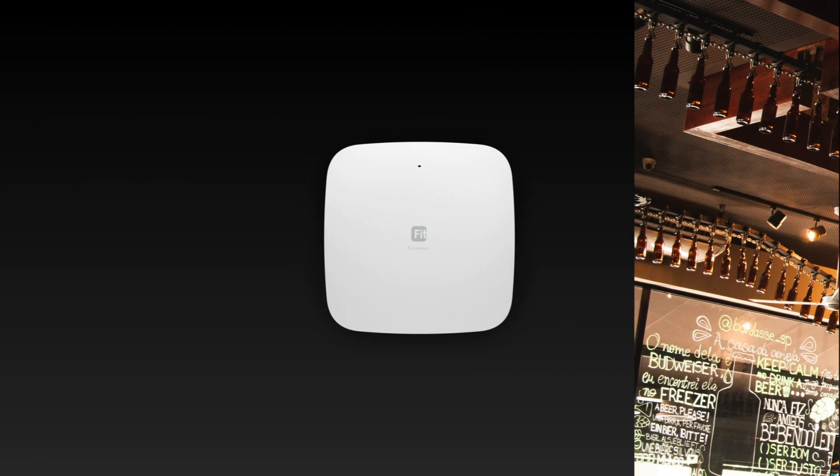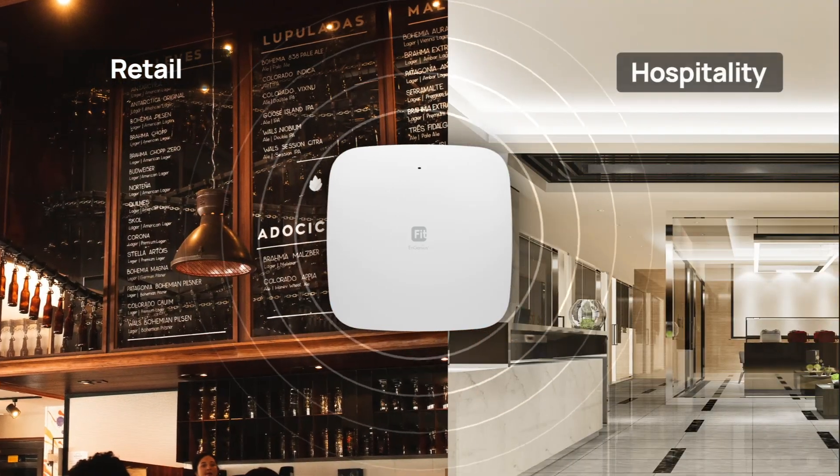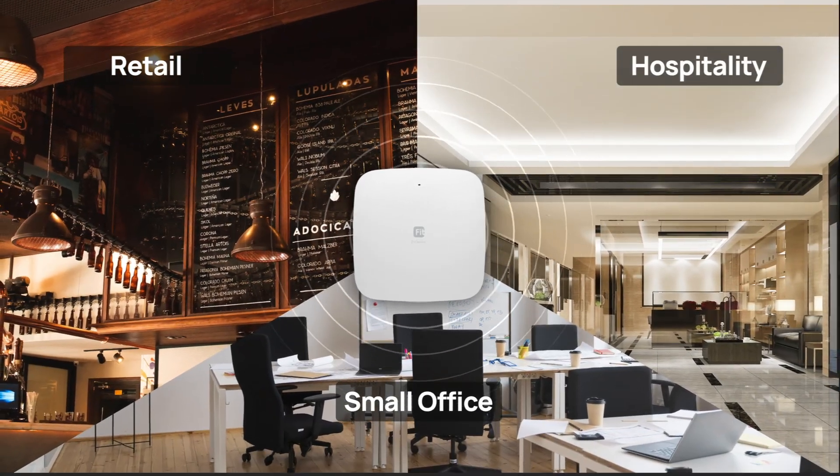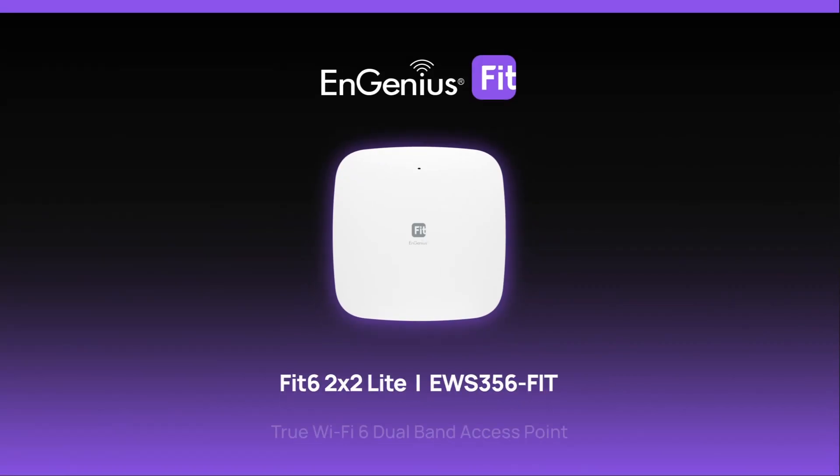The Engenius Fit Access Point is ideal for retail, hospitality, and small offices, meeting all your networking needs. Upgrade to the EWS-356 Fit for seamless connectivity.